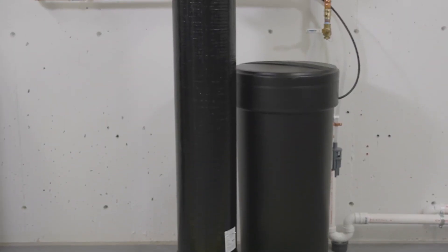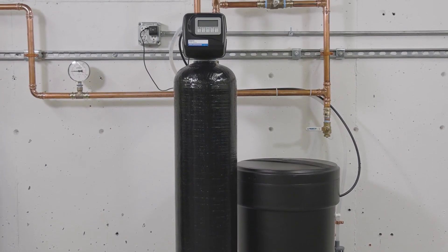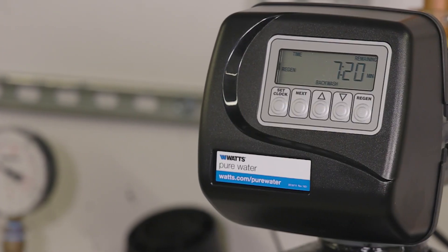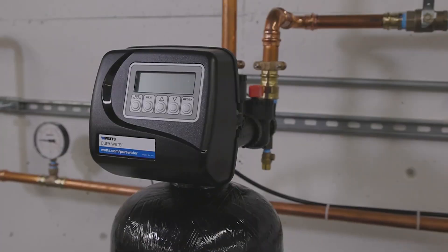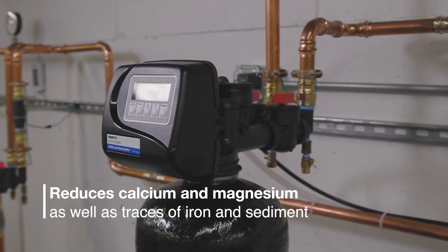The PWSR-145 water softener offers whole-house, point-of-entry protection against the effects of hard water and scale buildup. Through the ion exchange process — the industry gold standard in hardness reduction — the PWSR-145 reduces dissolved calcium and magnesium, as well as traces of iron and sediment.